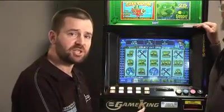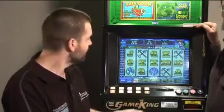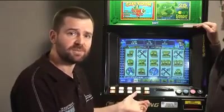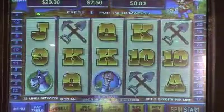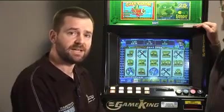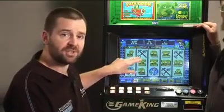The heart of this machine — if it really has a heart — is a random number generator. This random number generator is making calculations at computer speeds all the time. As soon as you've pushed that button, the decision whether you win or lose is already made. There is no connection between these symbols and the chance of winning.